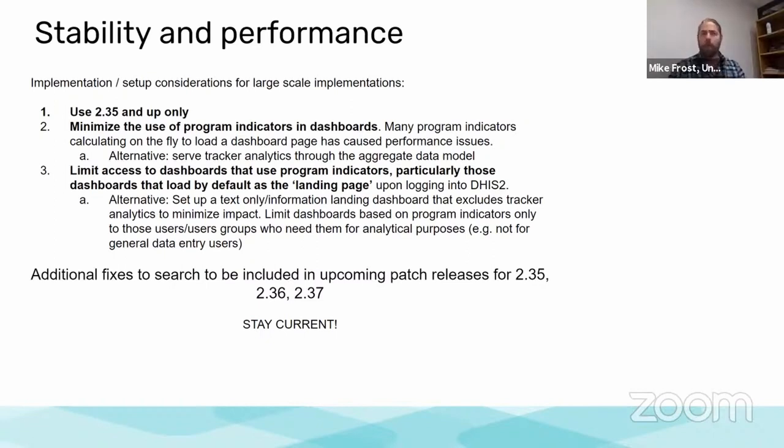There are more things that can be done to optimize your performance, and we'll be putting out more documentation about this. We've arrived at these improved numbers by working closely with some of the early countries that have been able to use tracker for their COVID vaccine campaigns, and we'll continue to make changes as we go. Your model as you roll out national systems is to stay current, do the patch updates, and make sure you're staying on top of any implementation guidance that comes out.